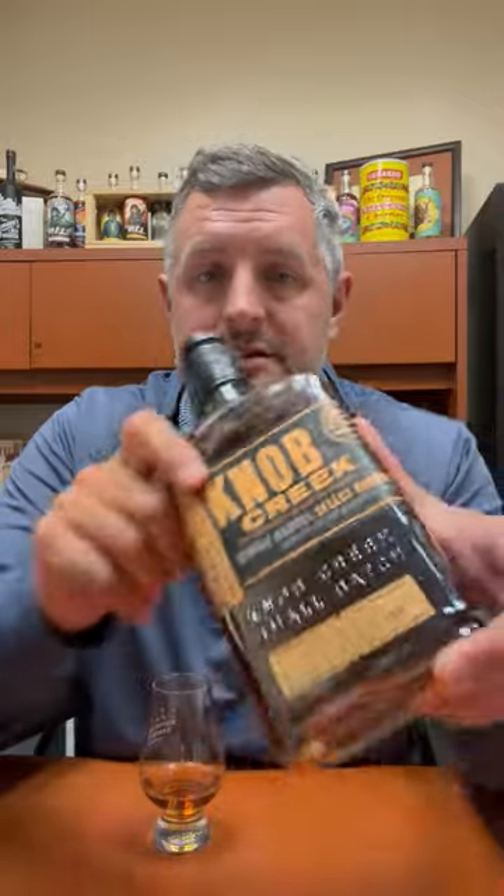All right, today I've got our latest Bourbon World single barrel. This is Knob Creek single barrel, 120 proof, warehouse P, floor six — so it's a really high floor.